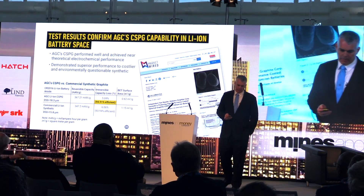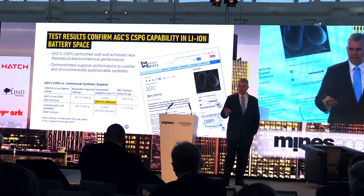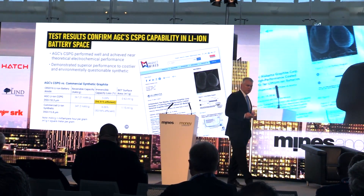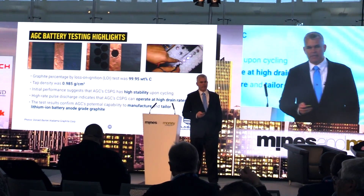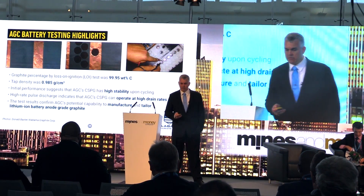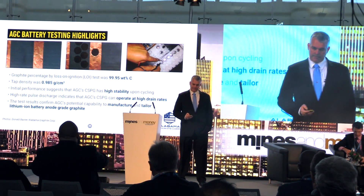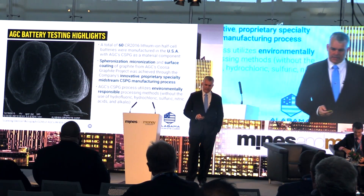Our battery results have been published. We are showing a very efficient battery compared to current commercial synthetic. For example, Panasonic produces all the batteries for Tesla and uses synthetic graphite. We can show a better-performing product for less than half the cost. We believe Panasonic is using a mix of silicon — up to about 7% as the maximum — as an enhancement, and we are working on that ourselves. We made 60 2016 lithium half cells and are doing this in the most environmentally responsible manner.